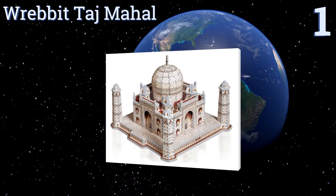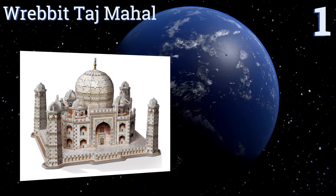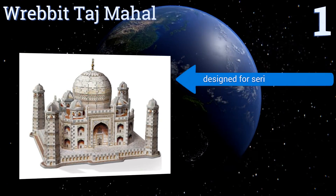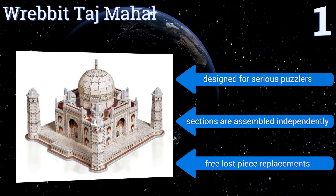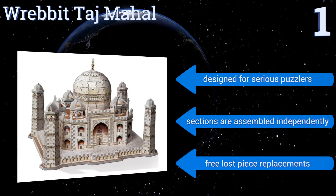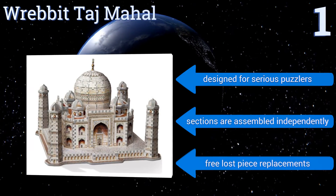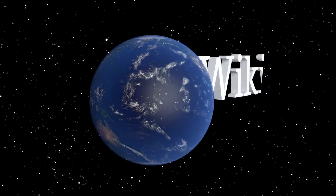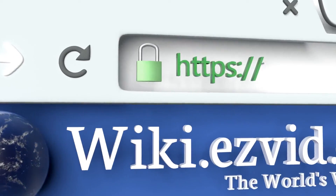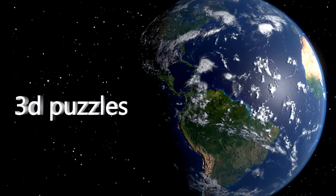Coming in at number one on our list, create your very own world wonder with the Rabbit Taj Mahal. It has 950 tight-fitting pieces that recreate an incredibly detailed representation of one of the most historic Indian structures, so you too can experience building a masterpiece from scratch. It's designed for serious puzzlers, the sections are assembled independently, and the company offers free lost piece replacements. To see all of our choices, go to wiki.easyvid.com and search for 3D puzzles.